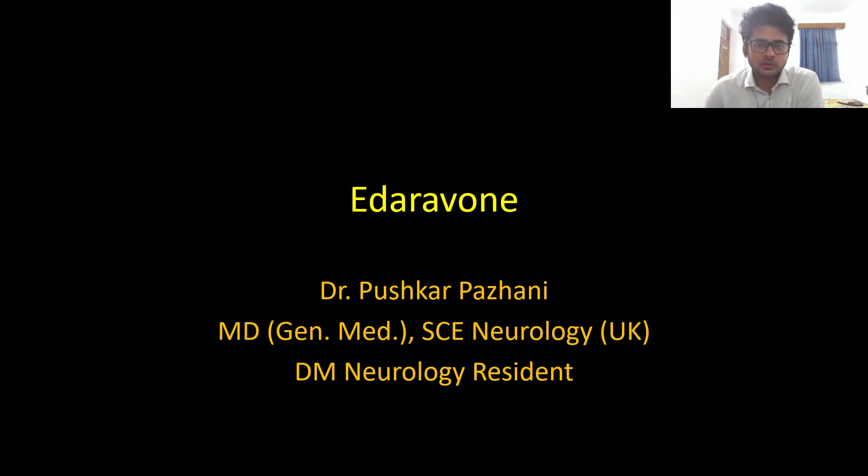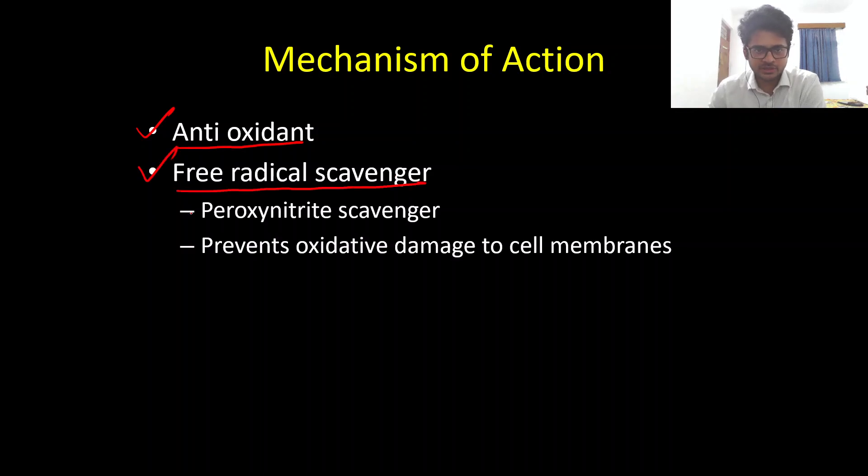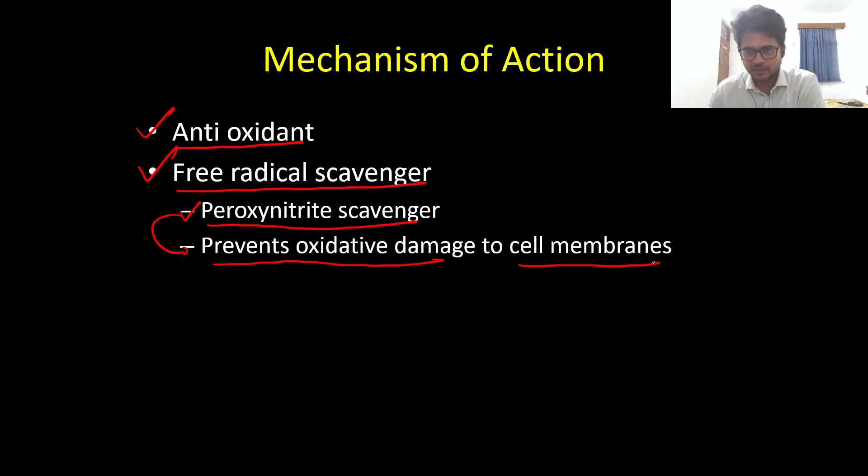Good evening everyone. Today is the fourth drug in our neuropharmacology series — Edaravone. This is the second drug that is FDA approved for ALS, initially as an IV preparation and very recently as an oral preparation. With regard to the mechanism of action, Edaravone is an antioxidant agent. It serves its mechanism of action by being a free radical scavenger, specifically a peroxynitrite scavenger, and by being an antioxidant, it prevents oxidative damage to the cell membrane surface, thereby decreasing neuronal cell loss.